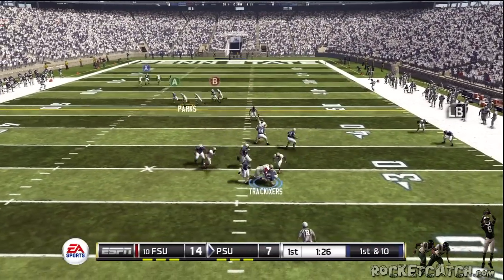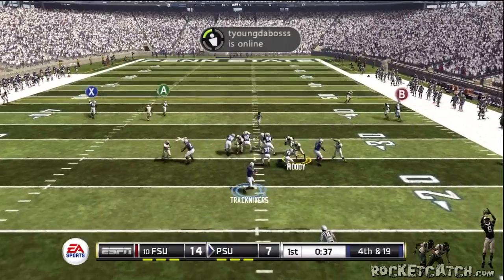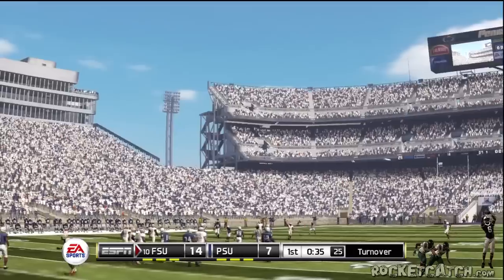It'll be interesting to see if they can keep that intensity on this drive. Back to pass, incomplete. And they'll turn it over.